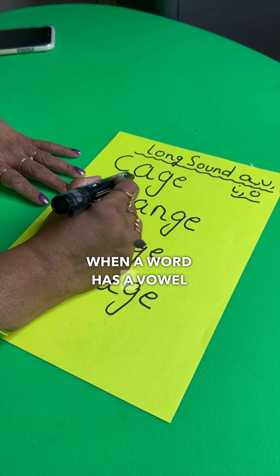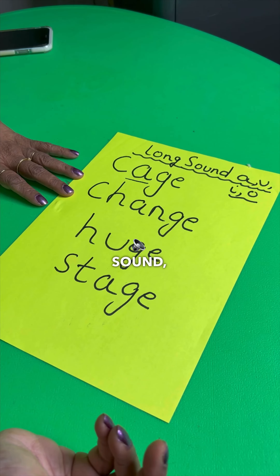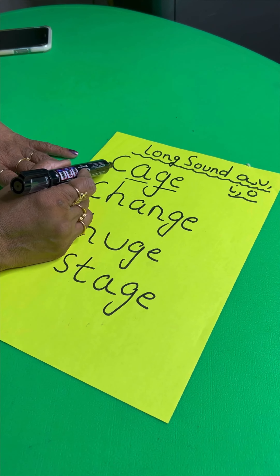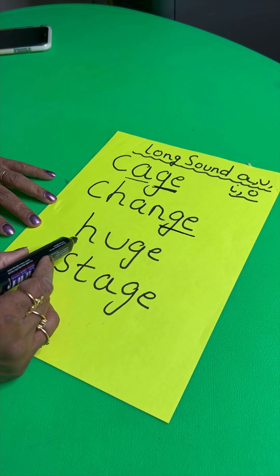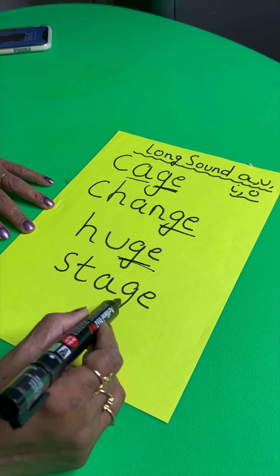When a word has a vowel that says its long sound, then the J pronunciation will come from G-E. Like K-A-G-E, J-A-N-G-E, H-U-G-E, S-T-A-G-E.